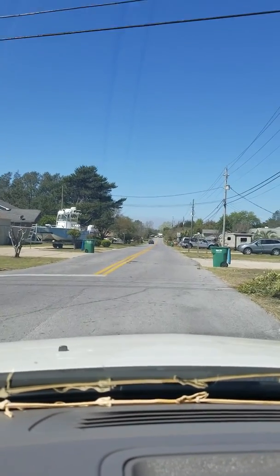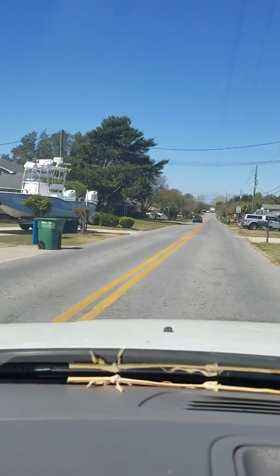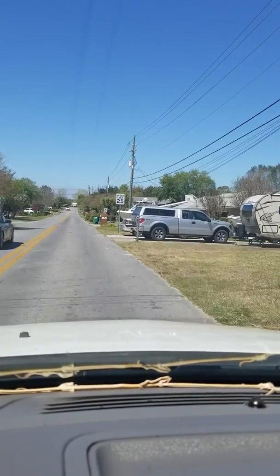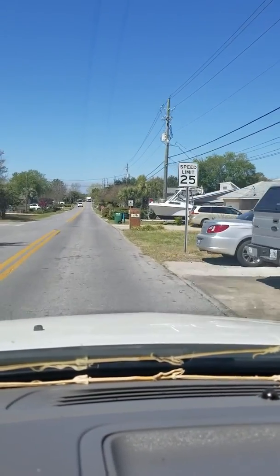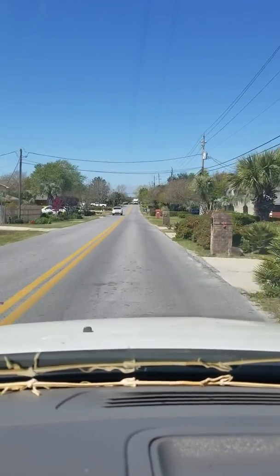Now we are back into the residential portion of the neighborhood. As you can see, you've got a lot of different style homes back here, so you're not in a mandated subdivision, but it's also not mixed residential either — just homes back here, which is really nice.